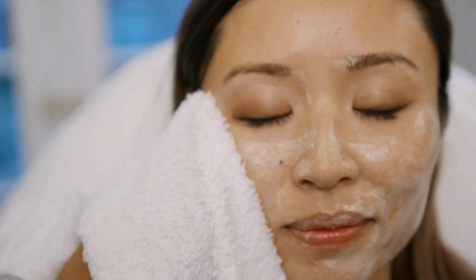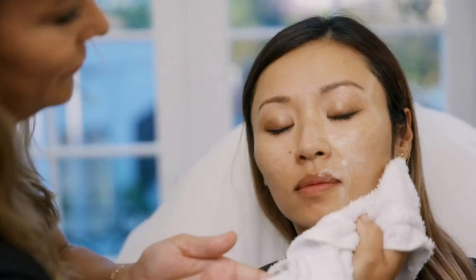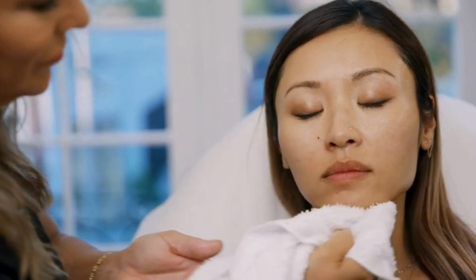Exfoliate Cleanser is gentle enough to use morning and night. You scrub around for about 30 seconds and rinse — and voila! It's so simple. It's a cleanser you use morning and night, and it just works.